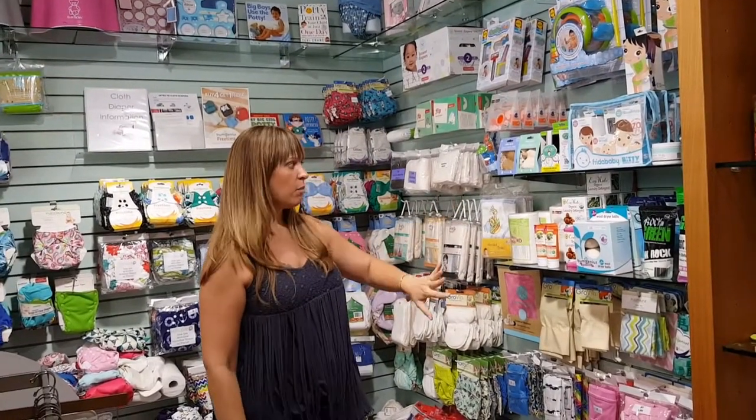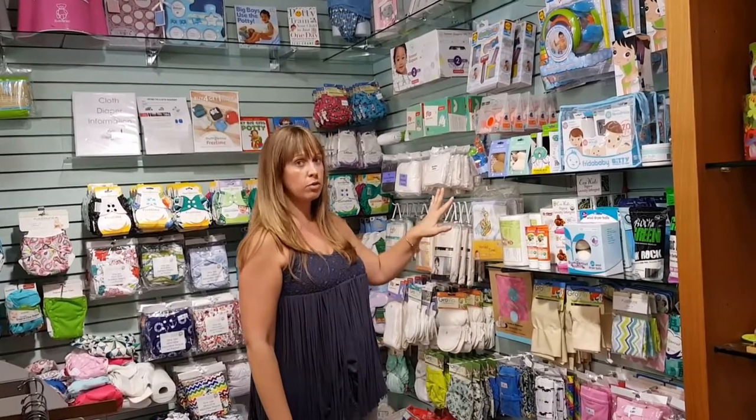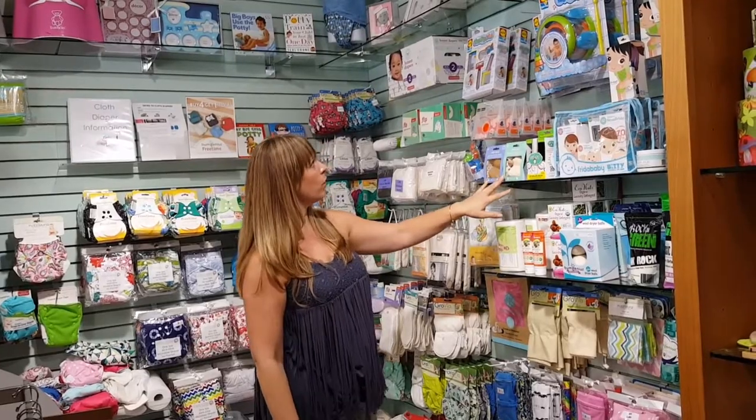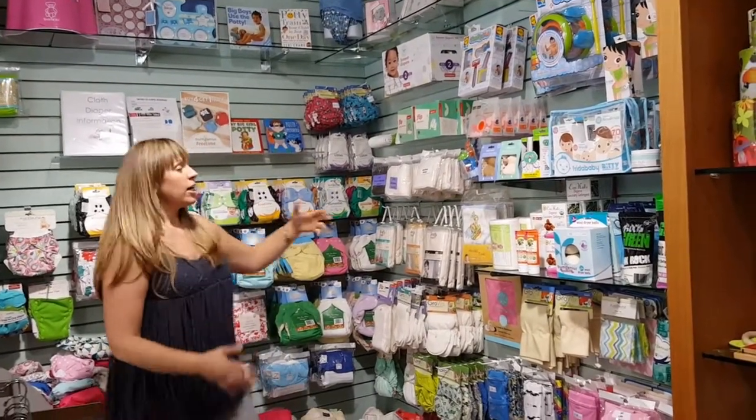Lots of diaper accessories. Organic laundry detergent — good for cloth diapers or any baby laundry, or any of your laundry. Natural rubber ducks, lots of tub toys, and cloth diapers.